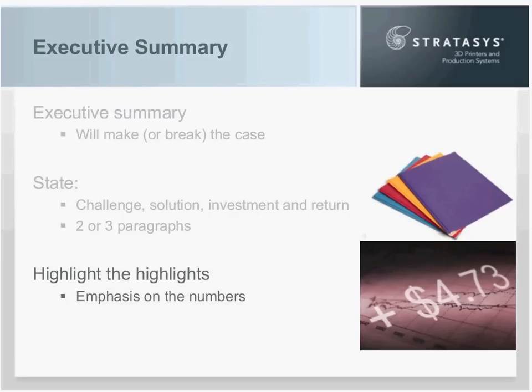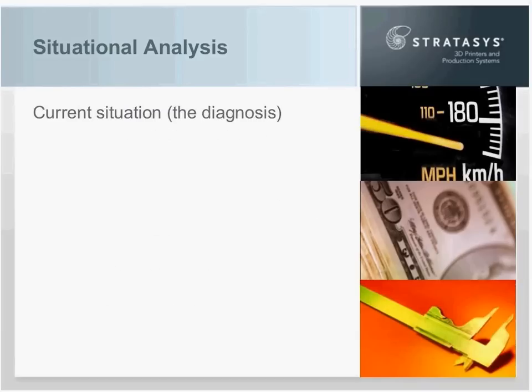Your executive summary should highlight all the key points that follow and always emphasize the numbers. It's a standalone element that tells the whole story. Now we'll move on to the situational analysis. The first section is the current situation. Throughout the situational analysis, the same philosophy applies — you'll add more information and detail than in the executive summary, but not that much more, because each of the four sections should be limited to two to three paragraphs.